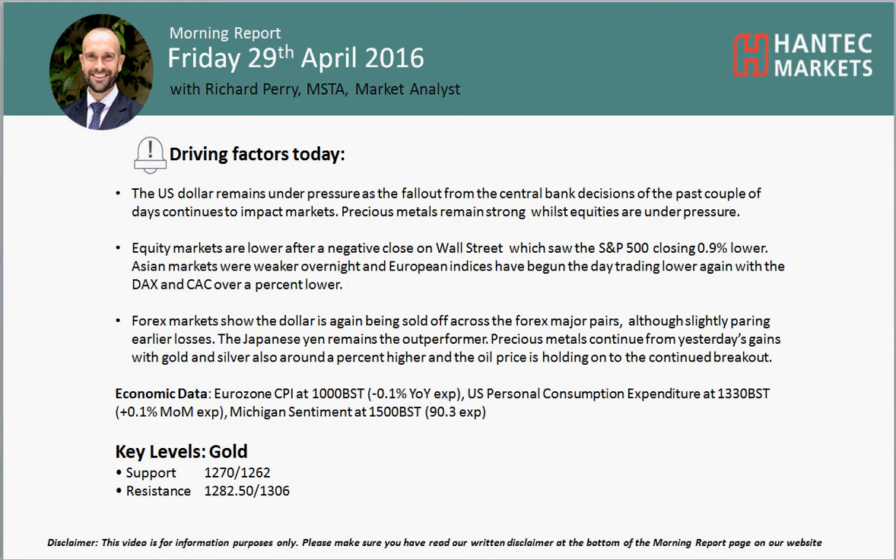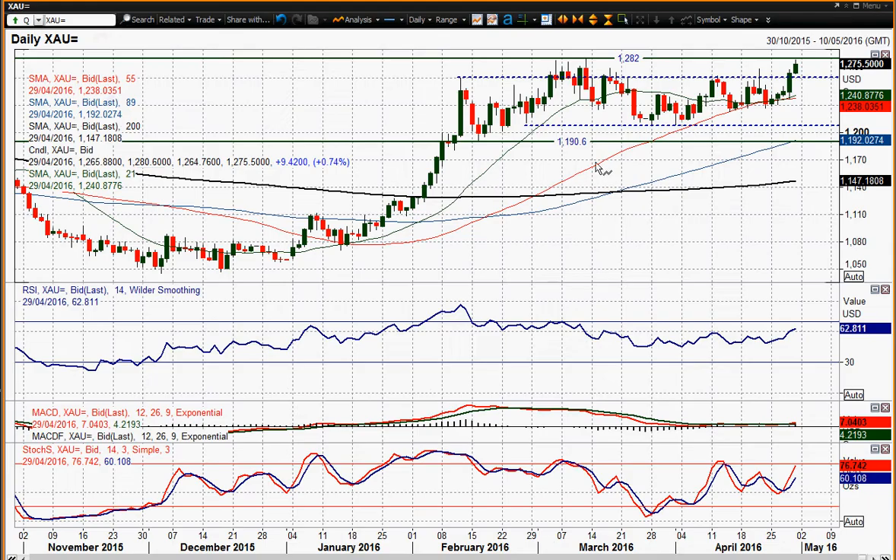Welcome back to my final more report chart appraisal on Friday the 29th of April with me, Richard Perry, market analyst at Hantec Markets. We look at gold — we've had commodity prices pushing higher on the weaker dollar and gold is one of them. It's gained traction, had a big strong counter yesterday, added over 20 bucks on the day — 21 bucks — and it's back into this resistance band.